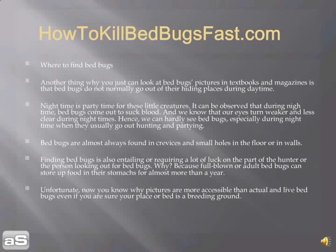Where to find bed bugs? Another reason you can only look at bed bugs' pictures in textbooks and magazines is that bed bugs do not normally go out of their hiding places during the daytime. Night time — that's party time for these little creatures. During night time, bed bugs come out to suck blood, and our eyes are weaker and less clear during those hours. That's why we can hardly see these bed bugs, especially at night when they usually go out hunting.